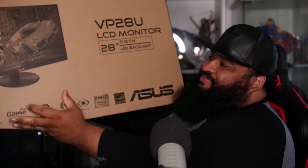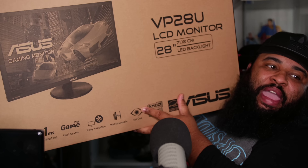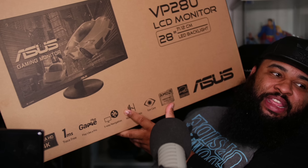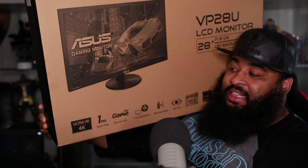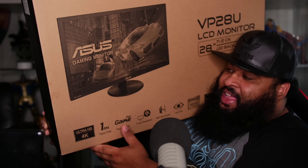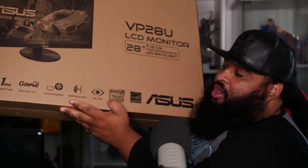I ordered the Asus VP28U LCD 28-inch 4K monitor with one millisecond lag time. 4K Ultra HD, game mode, AMD FreeSync, Energy Star certified. That's what I got.